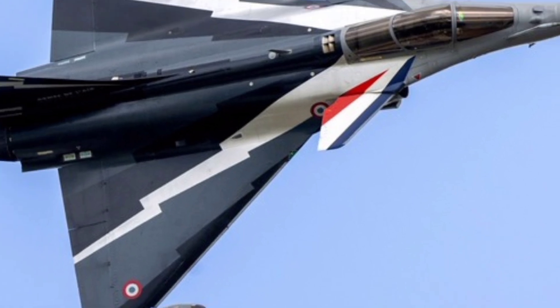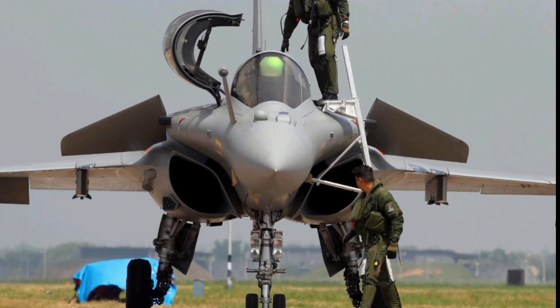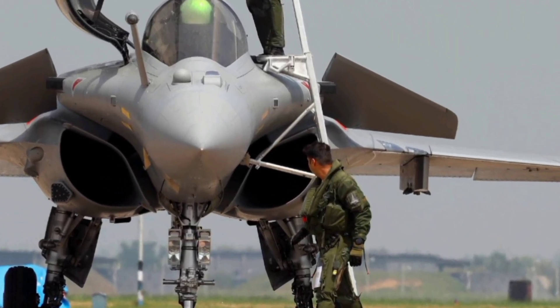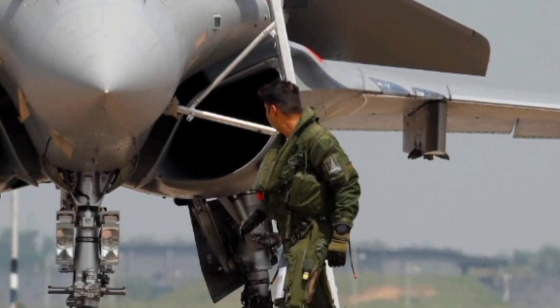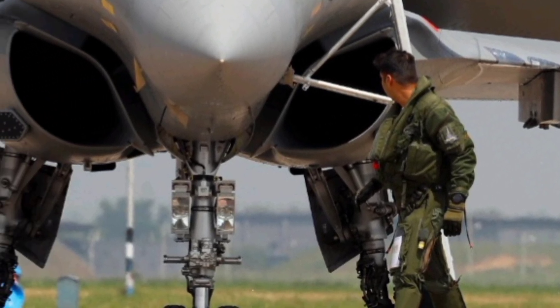The jet has already been exported to several nations, and with the 2026 upgrades, its appeal is likely to grow even further among global air forces seeking a capable, reliable, and future-ready fighter.